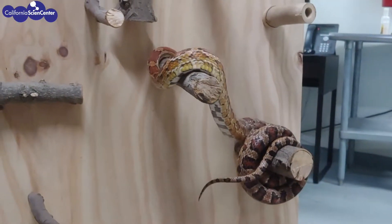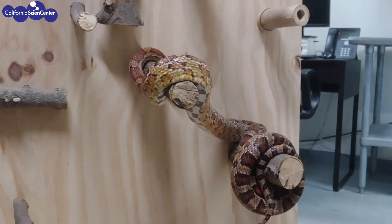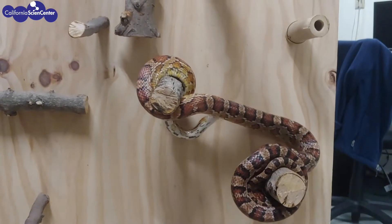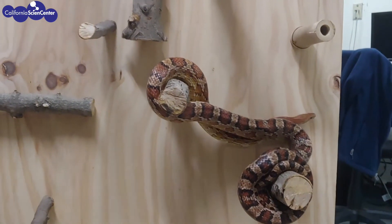We also provide enrichment for the animals. This is to reinforce natural behaviors and provide a variety throughout their day. Here you see a corn snake — they are natural climbers, and a climbing station was built to provide an opportunity for them to exhibit this natural behavior.